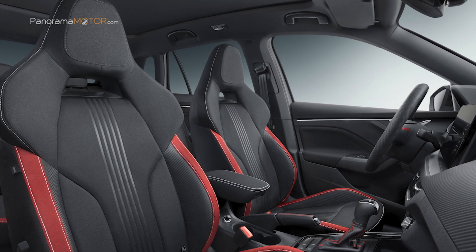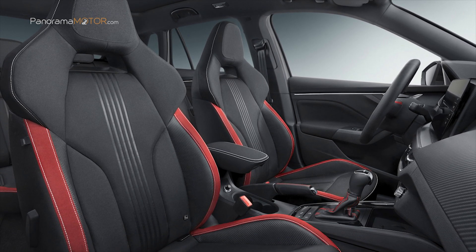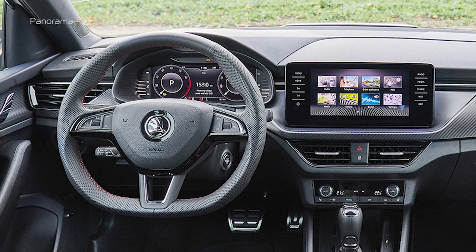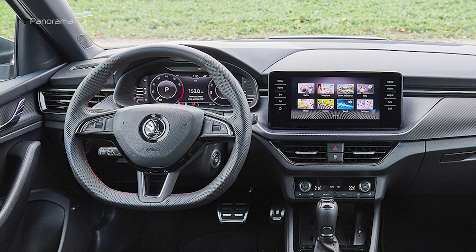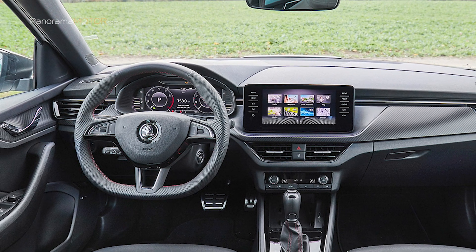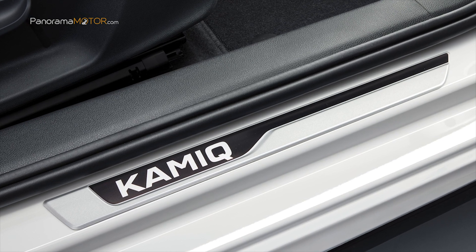El interior del Skoda Kamiq Monte Carlo da la bienvenida al conductor y al pasajero delantero con asientos deportivos de altura ajustable, diseño específico y reposacabezas integrados. Los adornos decorativos y el panel de instrumentos tienen su propio diseño, con las salidas de aire en el tablero con aspecto cromado y los pedales con diseño de aluminio. El volante deportivo multifunción está cubierto de cuero perforado con costuras decorativas rojas, al igual que el acabado de cuero del selector de marchas y la palanca del freno de mano. La nueva generación de sistemas de infoentretenimiento cuenta con pantallas de hasta 9,2 pulgadas y un cuadro de instrumentos digital de 10,25 pulgadas con 5 modos de visualización.